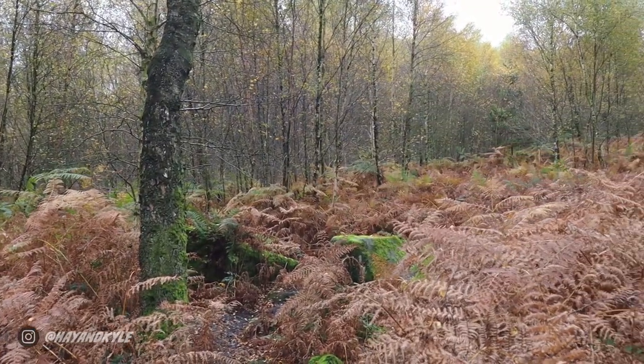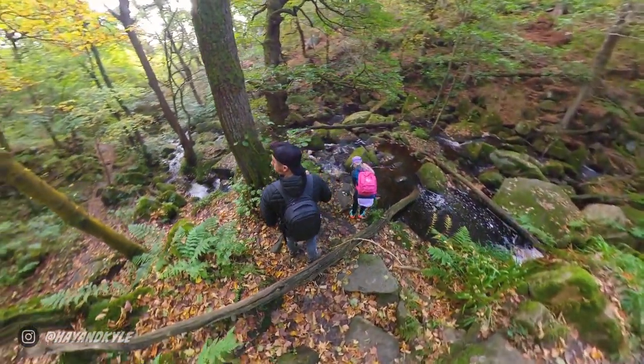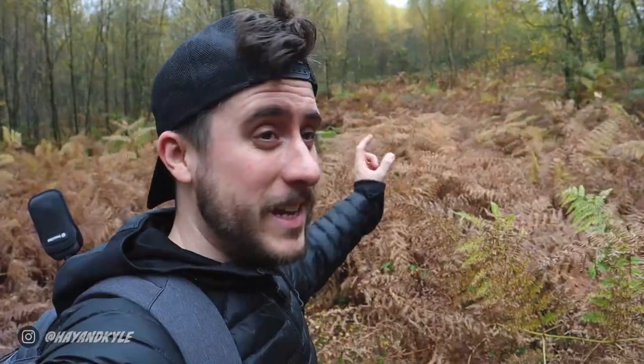One of the things that is immediately noticeable now is that the colours of autumn are finally setting in. If you watched our last video, we went to Padley Gorge which is another popular spot in the Peak District, and the colours were kind of starting to change but not all the way. Whereas now it's the 30th of October, everything is a beautiful golden red and orange colour.